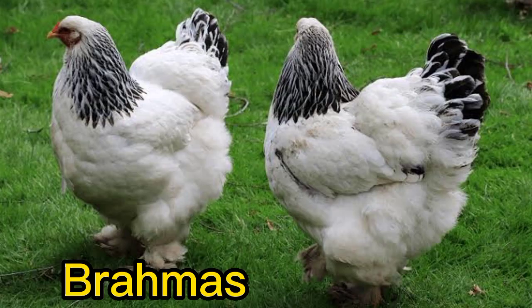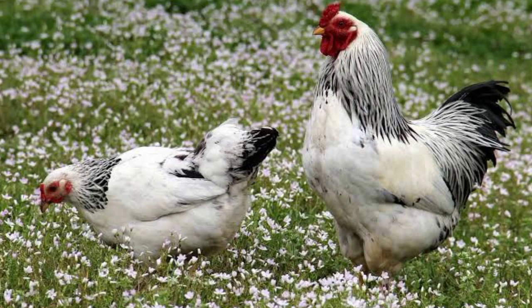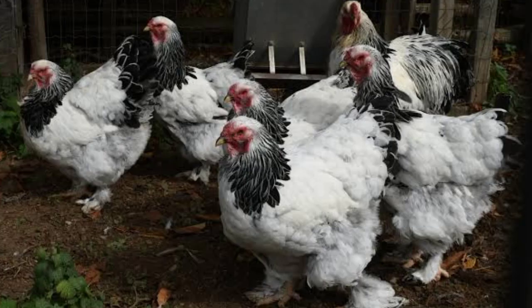Number 8. Brahma. The Brahma Chicken is a large breed known for its feathered legs and feet, as well as its distinctive hump on its back. They come in a variety of colors, including black, white, and buff.